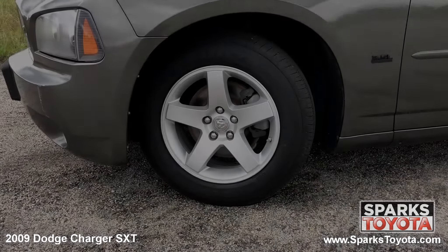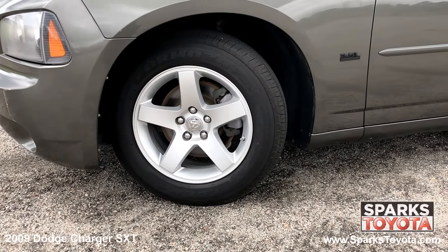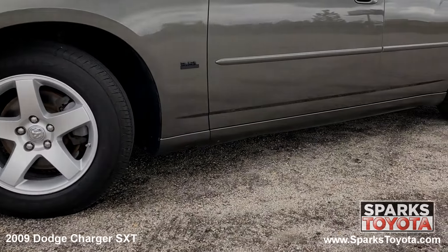This Charger has 17 inch aluminum alloy wheels with all season tires with lots of tread left. There's also a spare tire and a tire pressure monitoring system for convenience and safety.